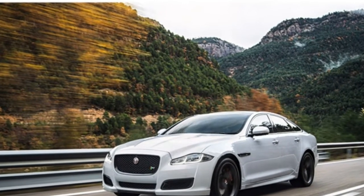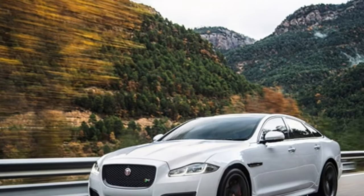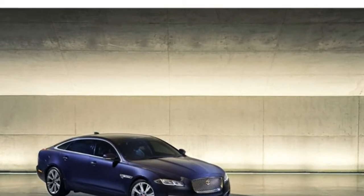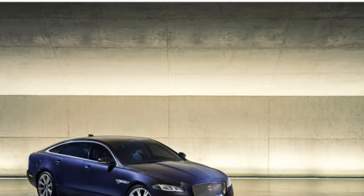The 2017 Jaguar XJ has potent engines and a balanced ride, but it can't compete with rivals offering better technology, superior comfort, and more trunk and passenger space.